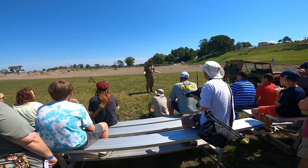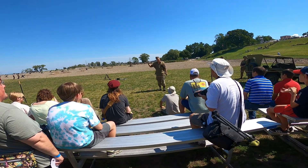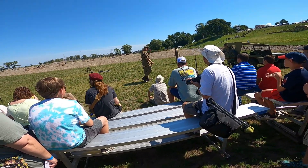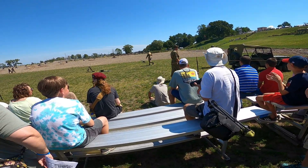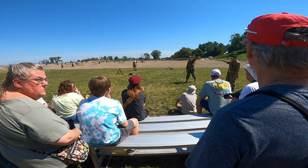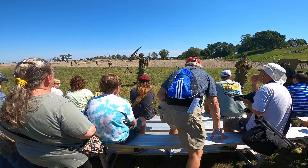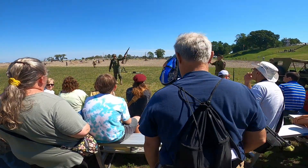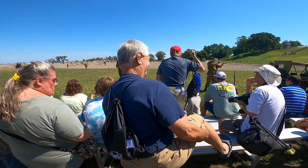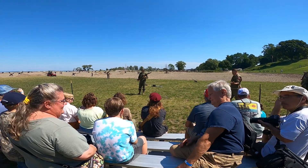We're gonna start off with some of the weapons. We're in World War Two, but we're gonna go back to World War One with the 1903. It was a bolt-action rifle. It fired a .30-06 caliber cartridge, but you can see every round had to be racked individually. Very slow. It held five rounds.